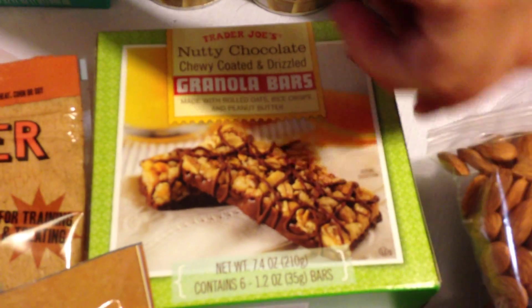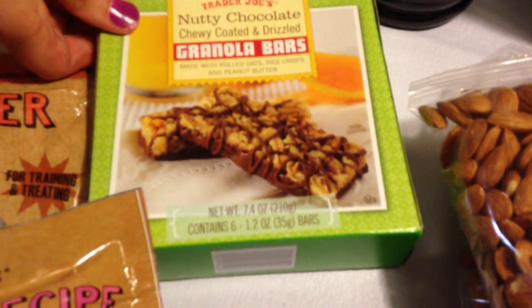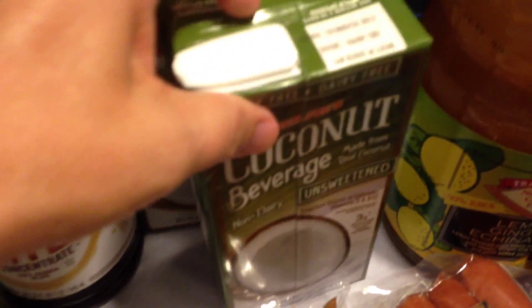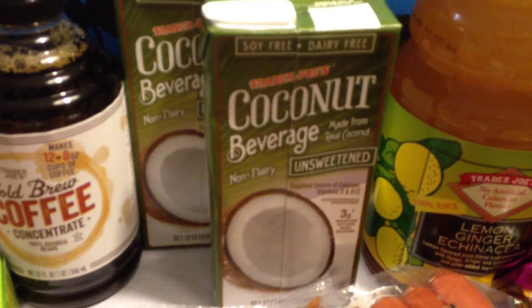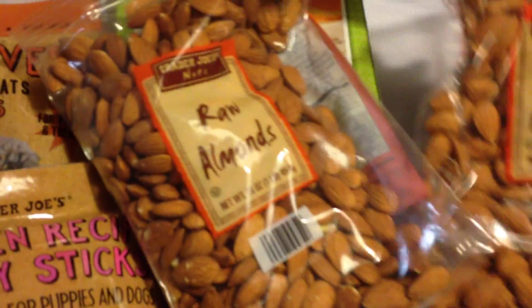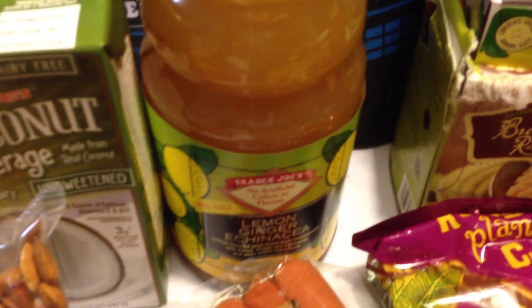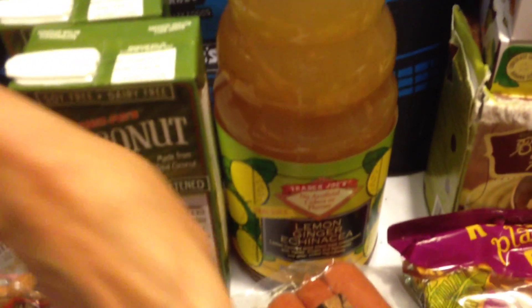Got to get the granola bars — love those, the nutty chocolate ones. Got two of the coconut beverage non-dairy unsweetened — that's good stuff. Got two of the raw almonds — those are such a good deal and they're very good. Got the lemon ginger echinacea, big giant drink — that's good stuff.